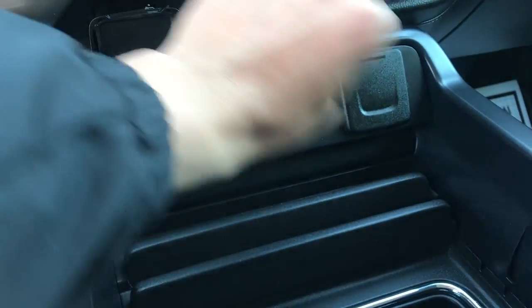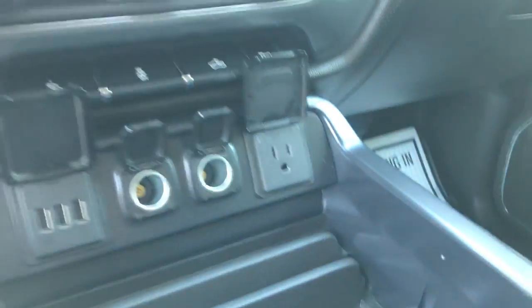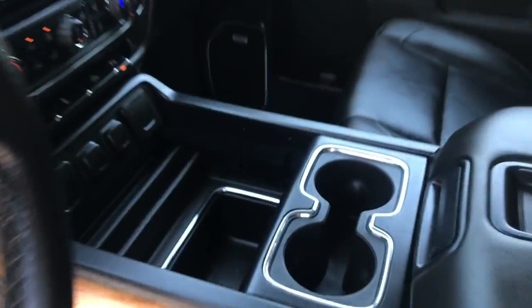Got a bunch of different ways to charge up in this truck. You've got three USBs, two cigarette style outlets, and a household style outlet as well. Got the full floor console in this truck, so you've got your cup holders and some storage in there.